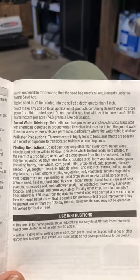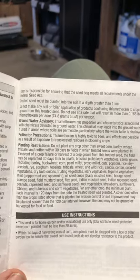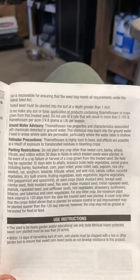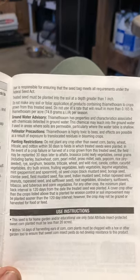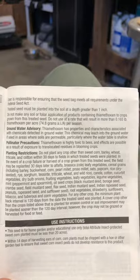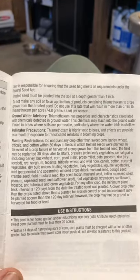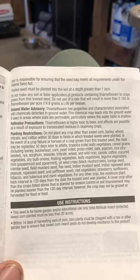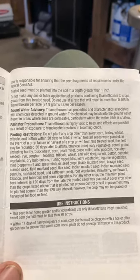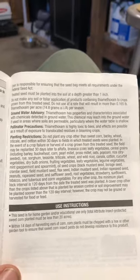There's a certain number of crops you can plant within 30 days — later crops like alfalfa, brassicas, leafy vegetables, and cereal grains. For any other crop, the minimum plant-back interval is 120 days. That's just nuts.